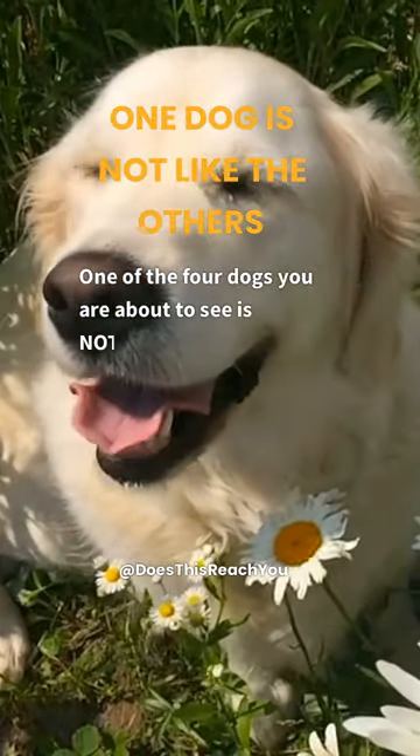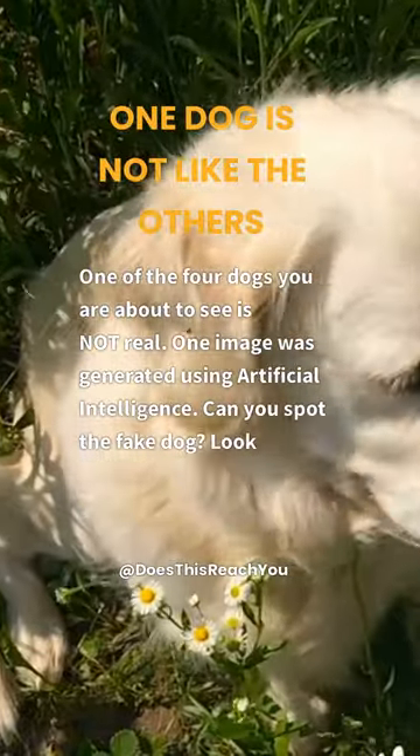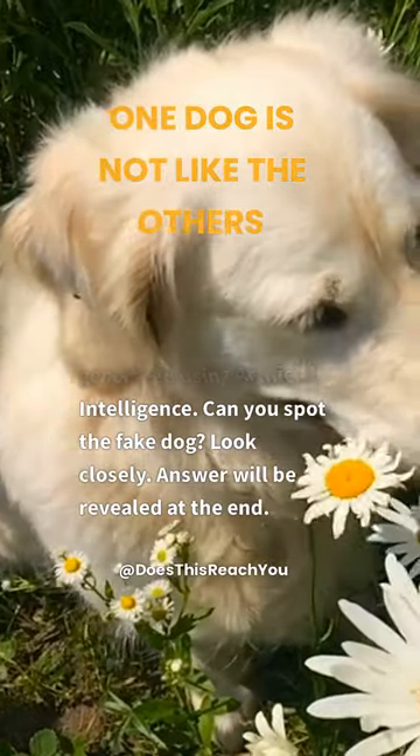One of the four dogs you are about to see is not real. One image was generated using artificial intelligence. Can you spot the fake dog? Look closely. The answer will be revealed at the end.